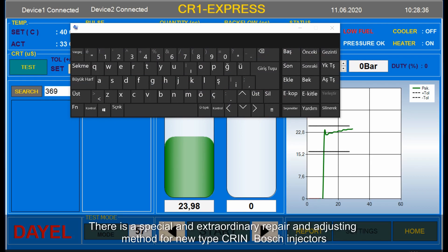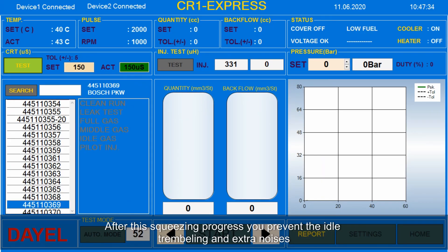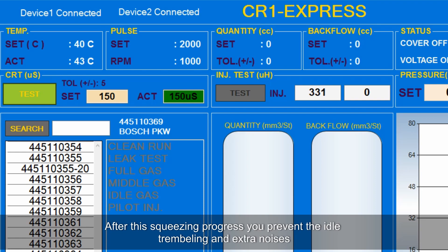There is a special and extraordinary repair and adjusting method for new type CRI Bosch injectors. After this squeezing process, you can prevent idle trembling and extra noises.